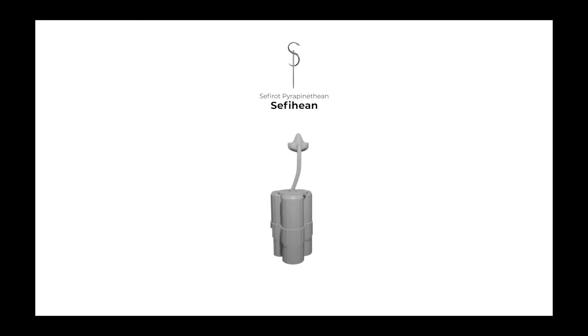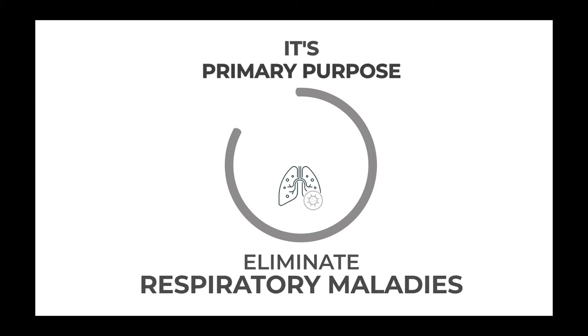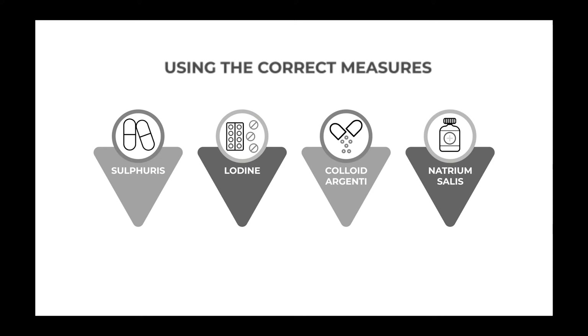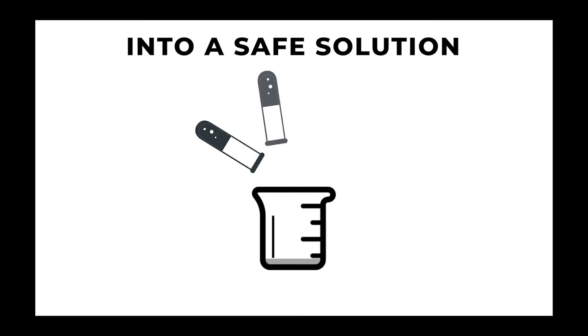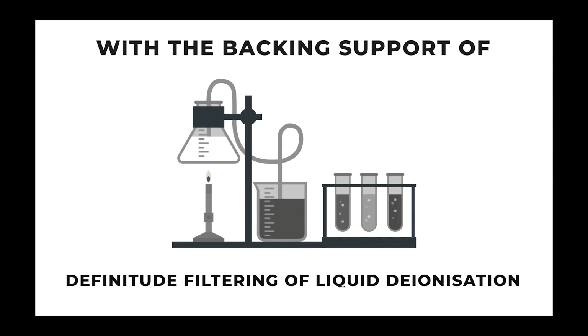The Breath Naughty Humidifier is a mobility device users can carry anywhere. Its primary purpose is to eliminate respiratory maladies, using the correct measure of Sulfuris, Lodine, Colloid Argenti and Natrium Salis chemical compound, into a safe solution, with a backing support of definitive filtering of liquid deionization.